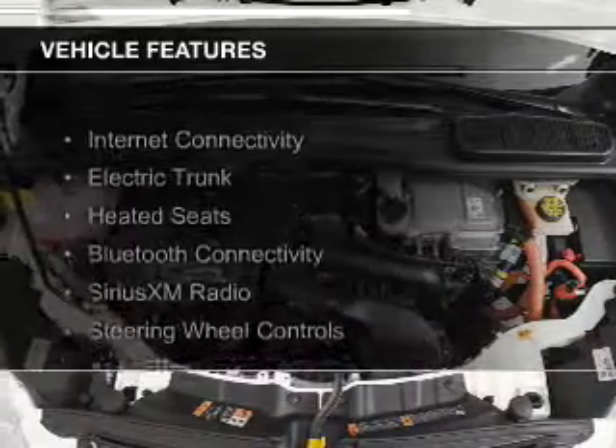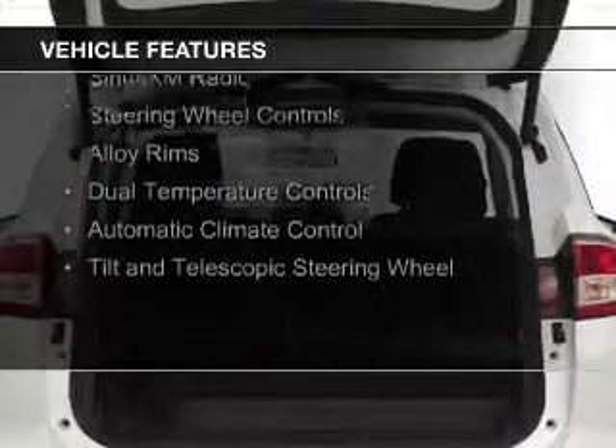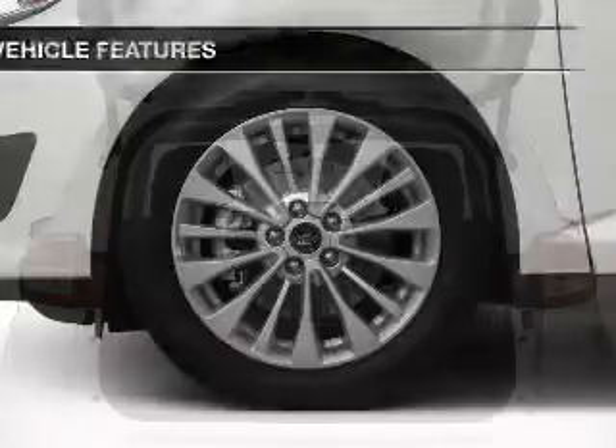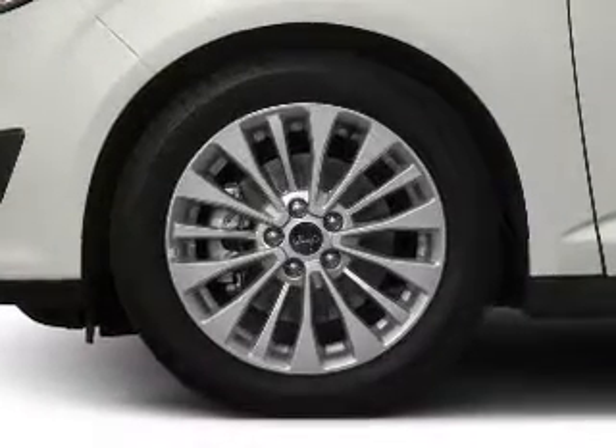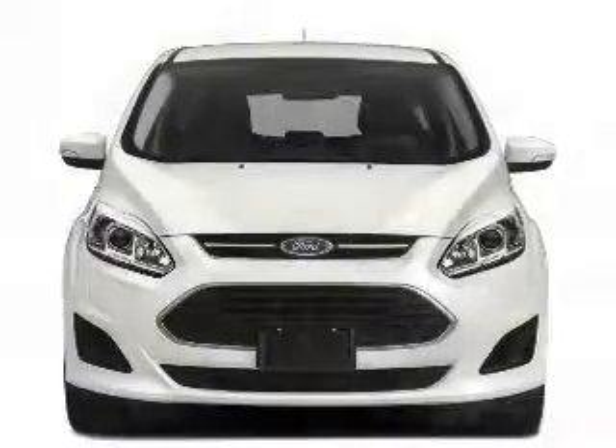The features include internet connectivity, electric trunk, heated seats, Bluetooth connectivity, Sirius XM satellite radio, steering wheel controls, alloy rims, dual temperature controls, automatic climate control, and a tilt and telescopic steering wheel.